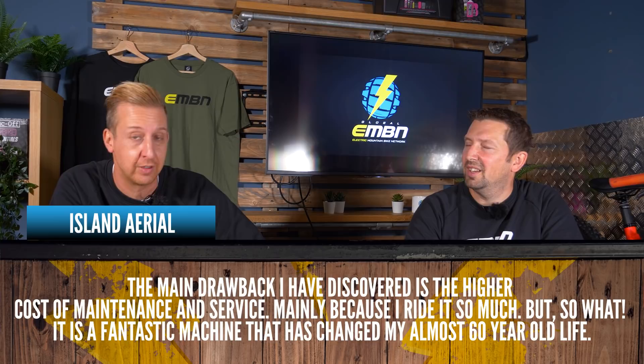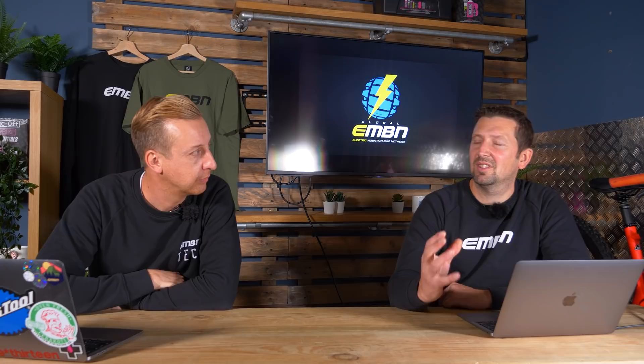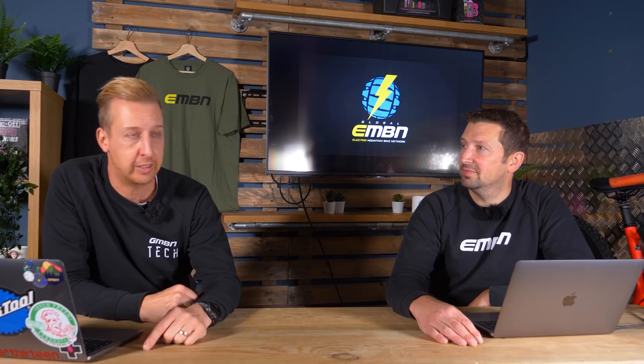Island Aerial says: 'The main drawback I've discovered is the higher cost of maintenance and service, mainly because I ride it so much — but it's a fantastic machine that's almost changed my almost 60-year-old life.' Do e-bikes wear the drivetrain quicker, or is it that you're just riding more? A bit of both — putting in additional motor torque is definitely going to wear it out. Shimano have got Linklade which is heavier but will last way longer and be more durable.